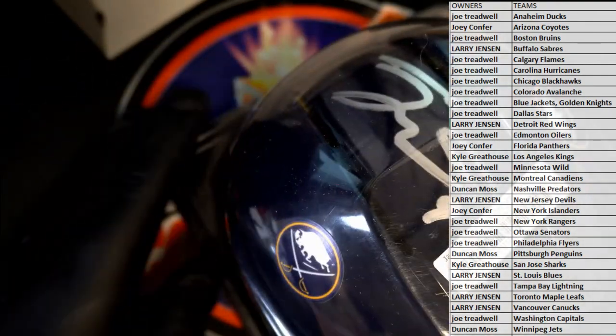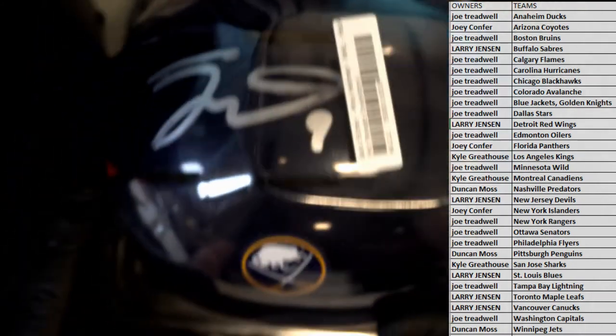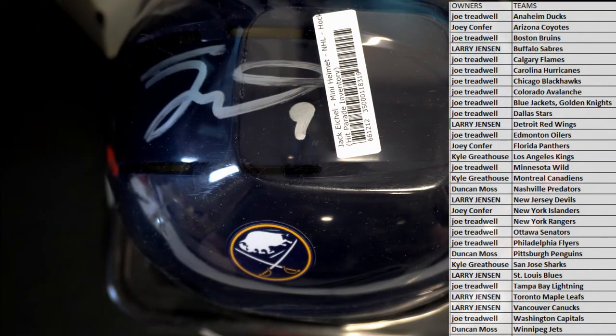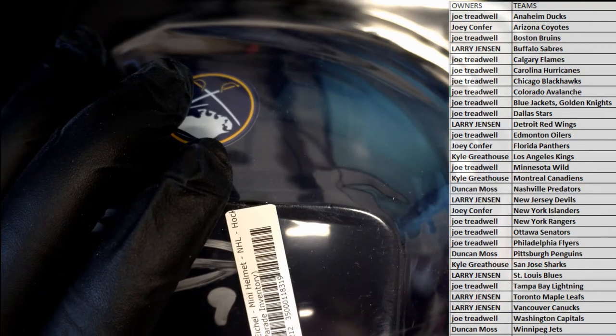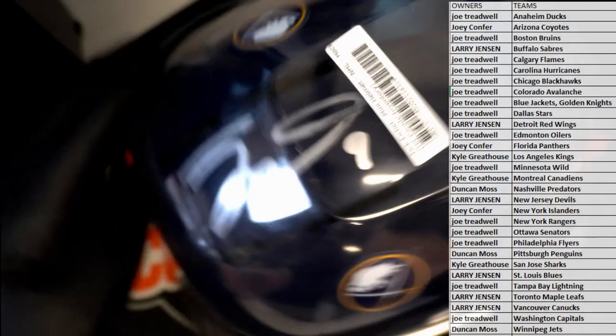Who's got Buffalo? Jack Eichel — that is a good one, man. Larry! Alright, Larry — that's you, man. Larry J, that is you tonight: Jack Eichel autograph mini. Nice hit, man. Larry J. Very cool.